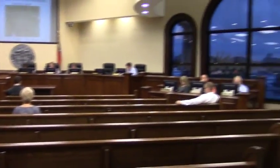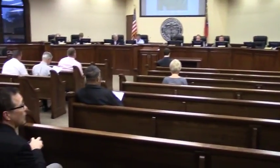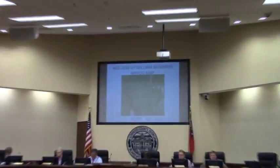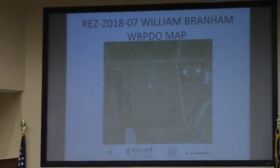Item 6C, this is REZ 2018-07, the Branham project. It's located at 2480 Copeland Road. The request is from R1 to R10. It does have water and sewer. It involves 18.04 acres.